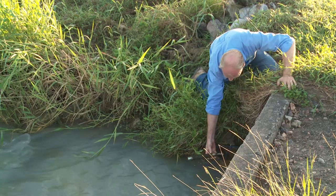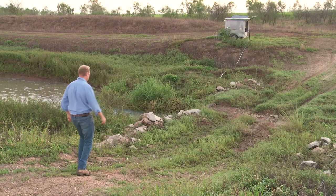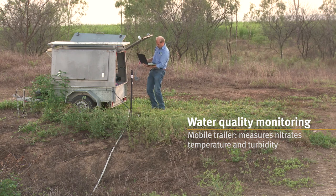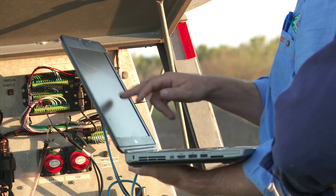Farmers, being practical people, need to see what's actually happening on their farm. Biffmac have developed a nitrate probe that's placed into a trailer, and people can actually run water through that trailer and it tests immediately the level of nitrate in that water.